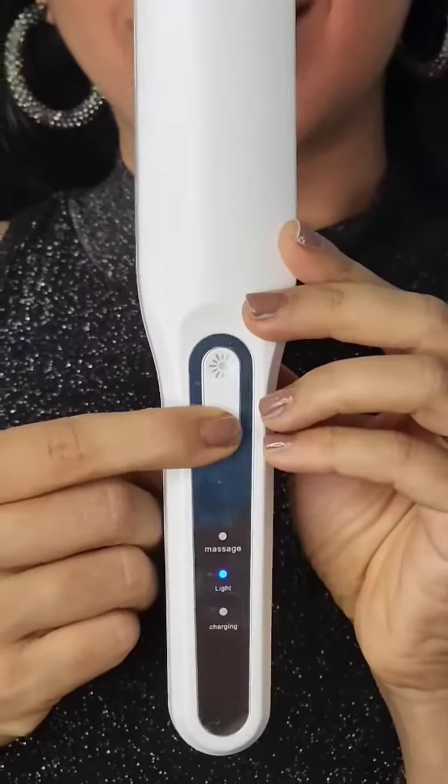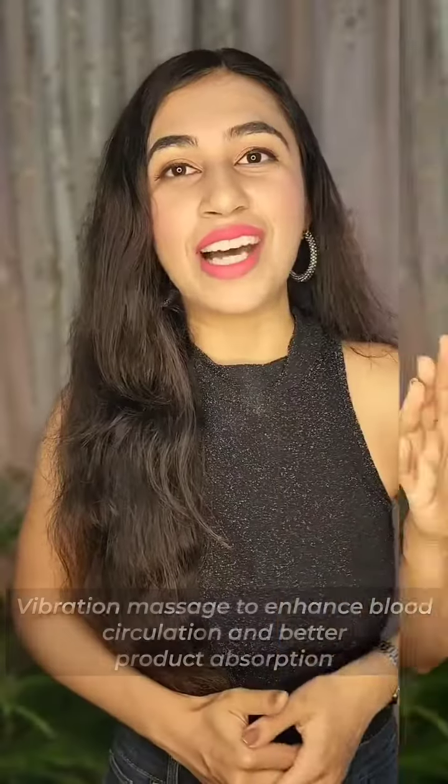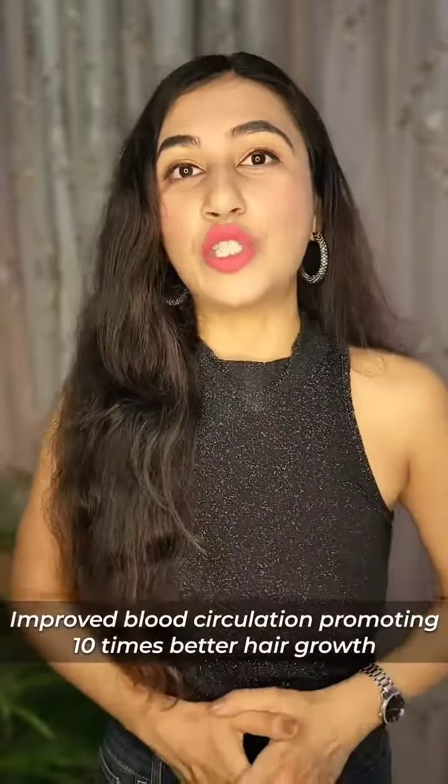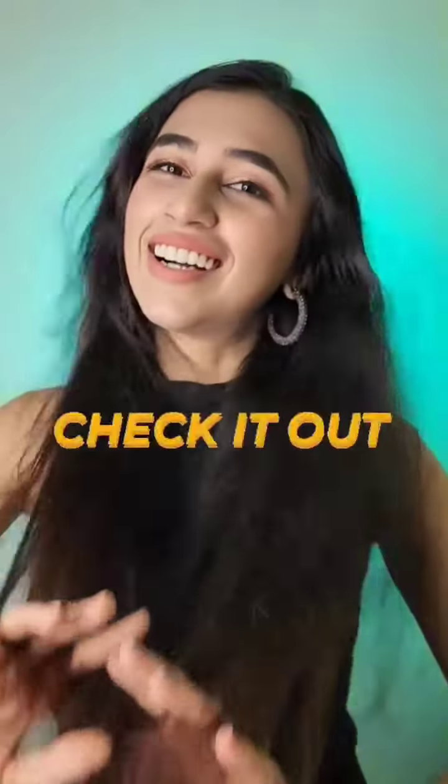It also has 3 different vibration massage modes that provide therapeutic hair and neck massage, and improves blood circulation to promote 10 times better hair growth. So don't wait to get a transplant tomorrow — save your hair today with Pro Touch.